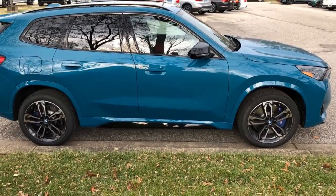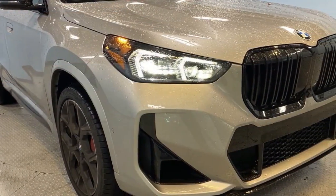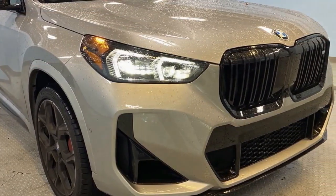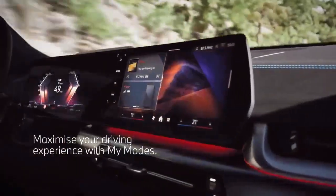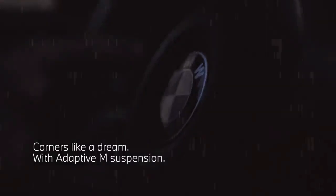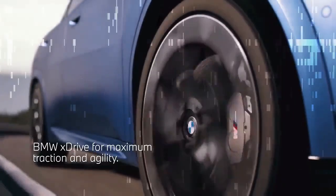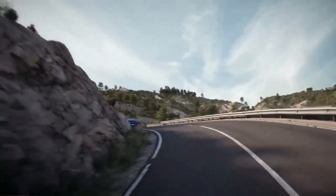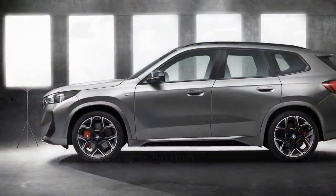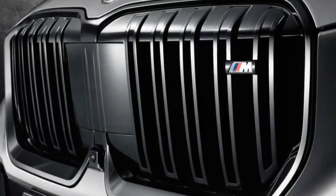The M35i's heart lies in its 312-horsepower turbocharged four-cylinder engine. This potent power plant, paired with an all-wheel drive system (X-Drive) and an adaptive suspension, transforms the X1 into a zippy and responsive machine. Reviewers at Auto123 praise the X1 M35i's athletic handling, while Car and Driver highlights the precise steering that makes carving corners a joy.